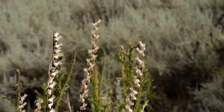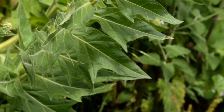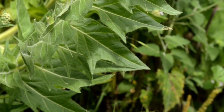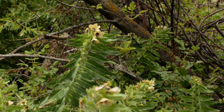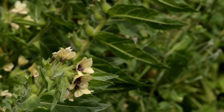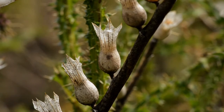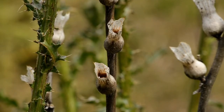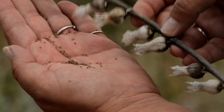Black henbane is an annual or biennial and spreads only by seeds. The plant can grow up to six feet tall. The stems are leafy and thick with hairs and produce five-lobed, bell-shaped flowers that are cream colored with dark purple veins. The seeds appear in two rows of capsules about one inch long and contain black seeds. One plant can produce 10,000 to 500,000 seeds.